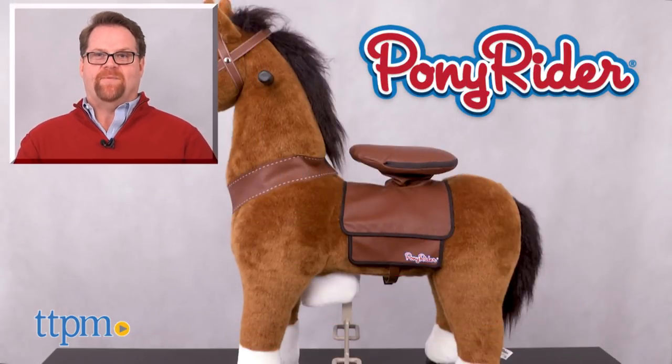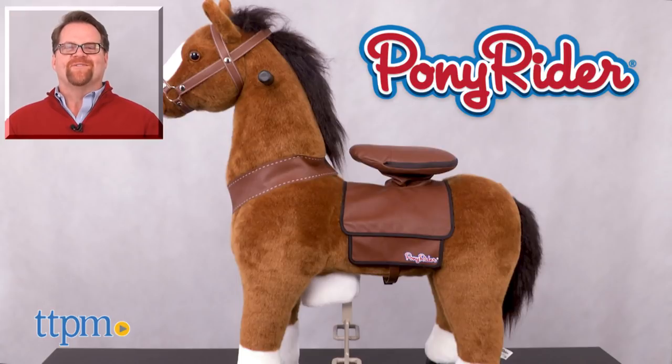Yee-haw! For more on current pricing and where to buy, check us out at TTPM, and subscribe to our YouTube channels for more reviews every day.